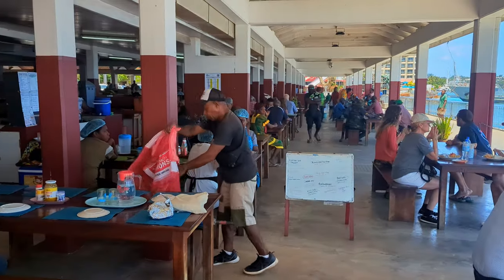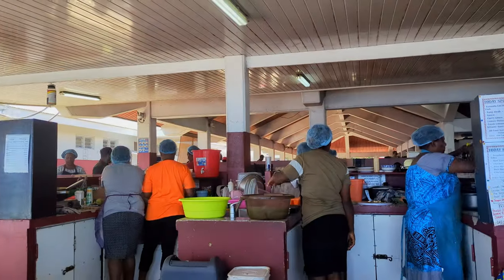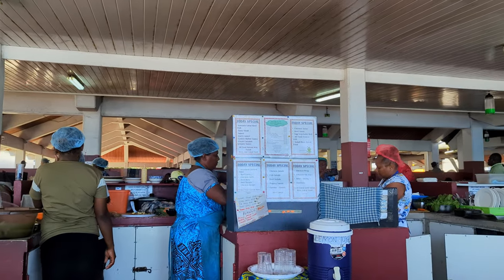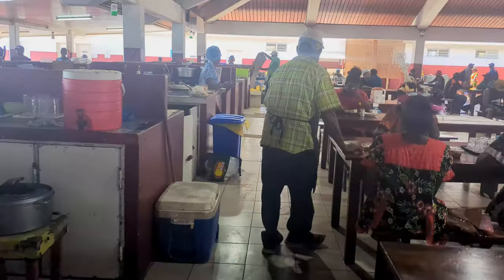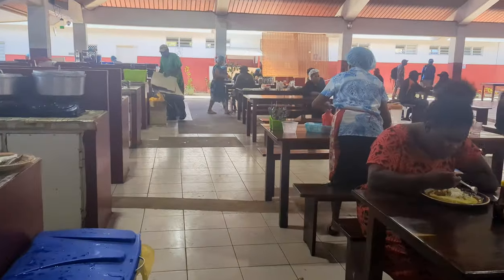The easiest restaurant for visitors is the one right at the back corner here, with friendly staff and a wonderful view as well as a menu. But all of the places we've tried in our time in Vanuatu have been great, so if you're feeling more adventurous, just wander down the rows and ask what they have.